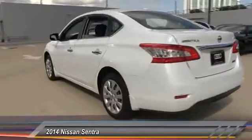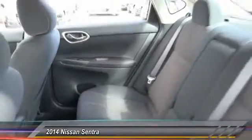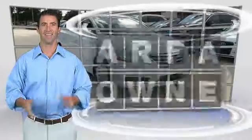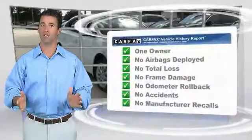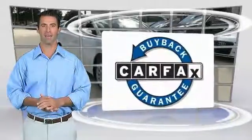Your new ride is just a phone call away. This is a one-owner vehicle with the Carfax Vehicle History Report. Be sure to find a complimentary copy of this report online or contact the dealership. This vehicle qualifies for the Carfax buy-back guarantee.